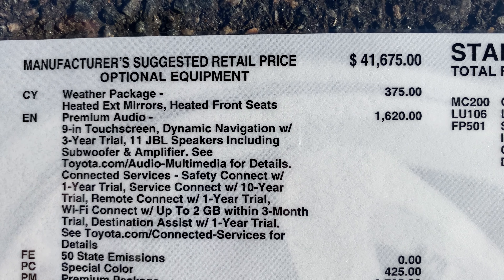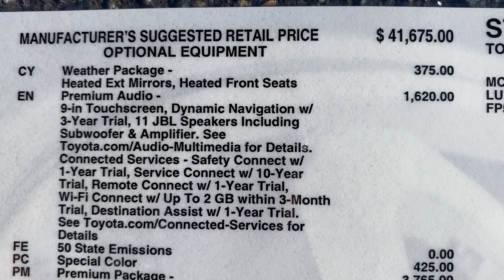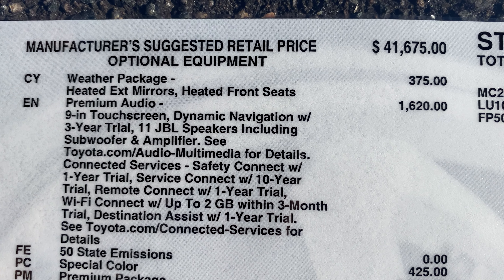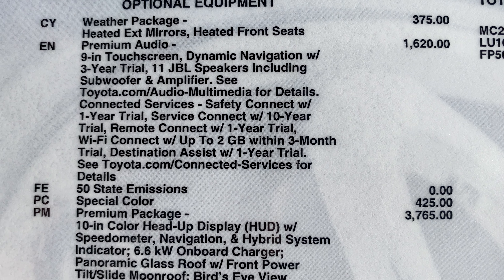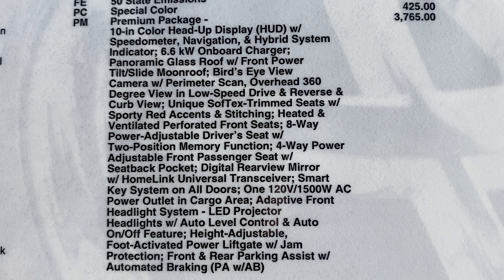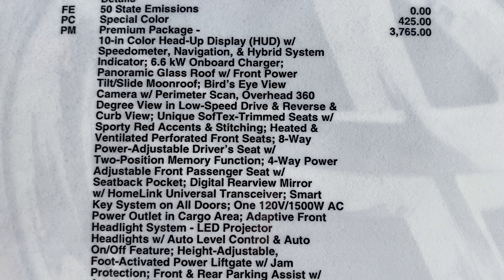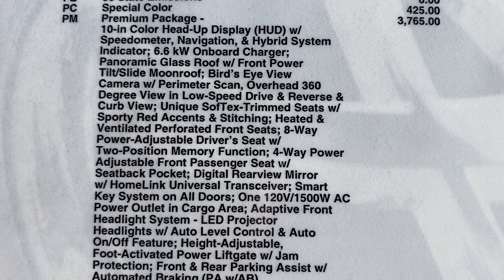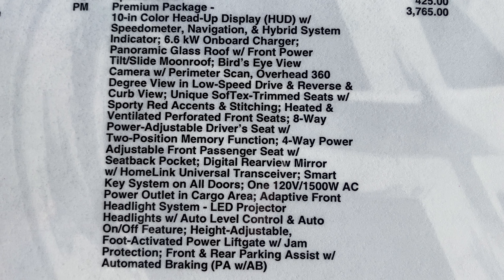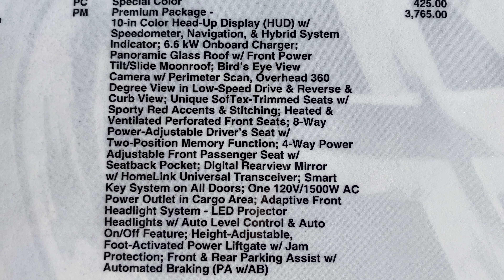You can add the weather package, which gives you heated external mirrors and heated front seats. Premium audio adds dynamic navigation plus 11 JBL speakers with subwoofer, amplifier, and connected services. A special color adds $425. The premium package adds $3,700 — that includes a head-up display, the bumped-up 6.6 kilowatt onboard charger, panoramic roof, bird's eye view camera, heated and cooled front seats, eight-way power seat, and memory seats.